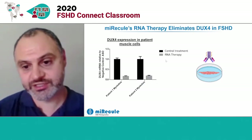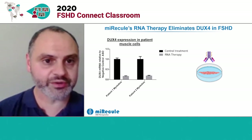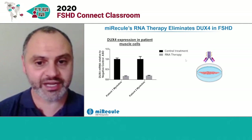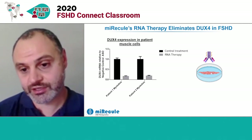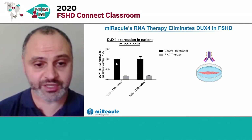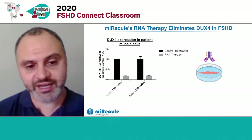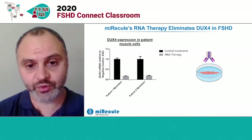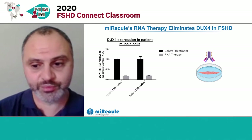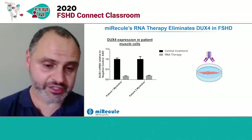The next question is: once it gets into those cells, can it eliminate the DUX4 transcript? In this experiment, we took our RNA therapeutic, conjugated it to our antibody, and treated patient cells cultured in vitro. When we treat those cells and compare it to a control treatment without the RNA therapeutic, we can eliminate over 90% of DUX4 RNA. And we think that would eliminate 90% of the protein, hopefully curing the FSHD phenotype and eliminating that toxic DUX4 protein.